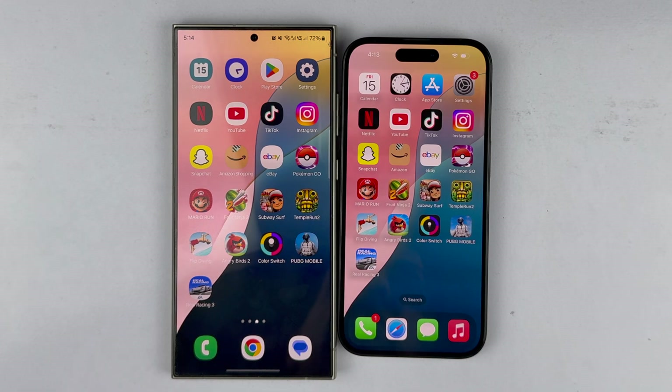Let's begin the app opening and RAM management test for both devices, and at the end of the video I will give you my opinion.